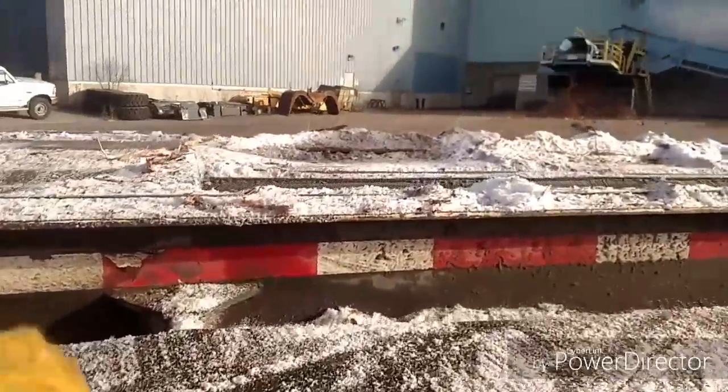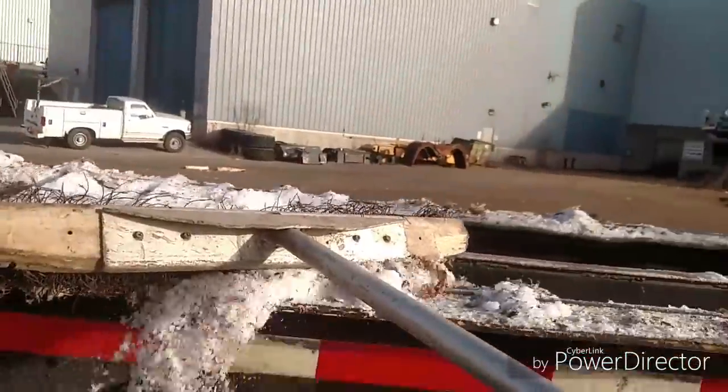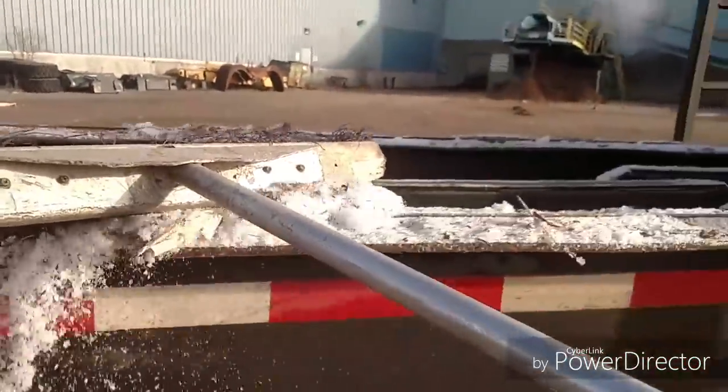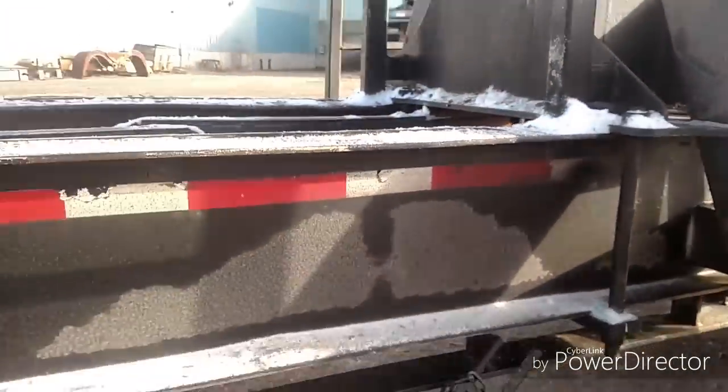You gotta sweep off some of this frosting that fell off the load. Can't have that falling off on the highway — it's a safety hazard. Trailer's got to be clean before we leave.